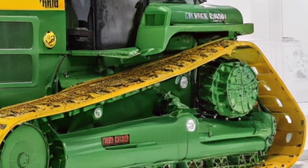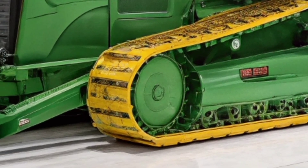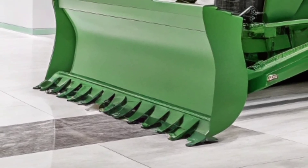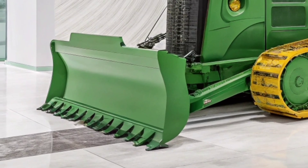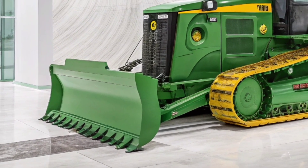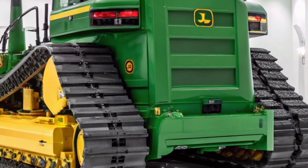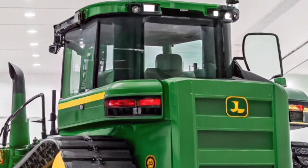This machine is built to deliver top-tier performance, precision and reliability on even the toughest job sites. The 850L grabs attention with its iconic John Deere green and yellow design, but it's not just about looks. Under the hood, this dozer is equipped with a high-torque, fuel-efficient engine that delivers unmatched pushing power and smooth operation.